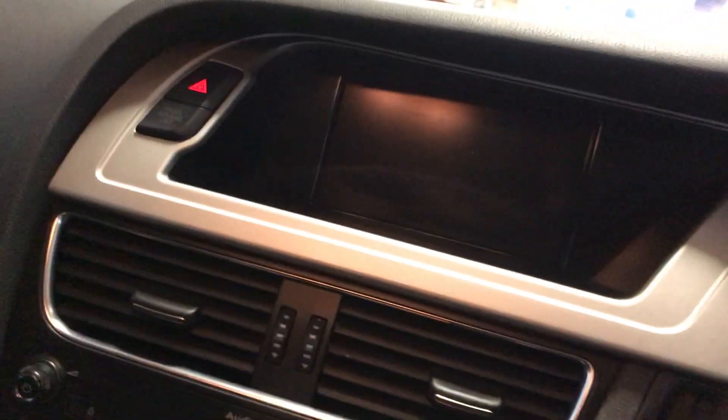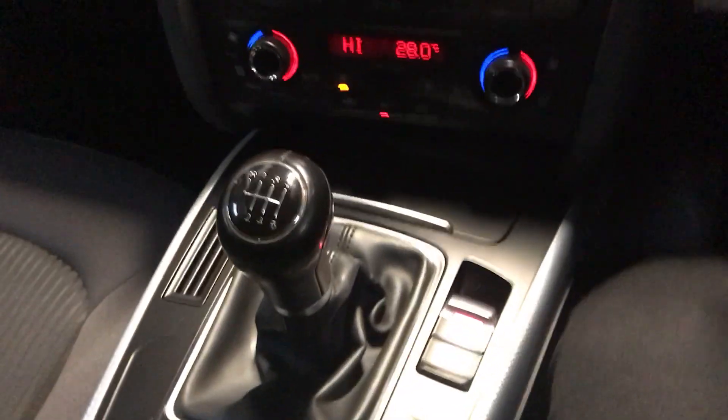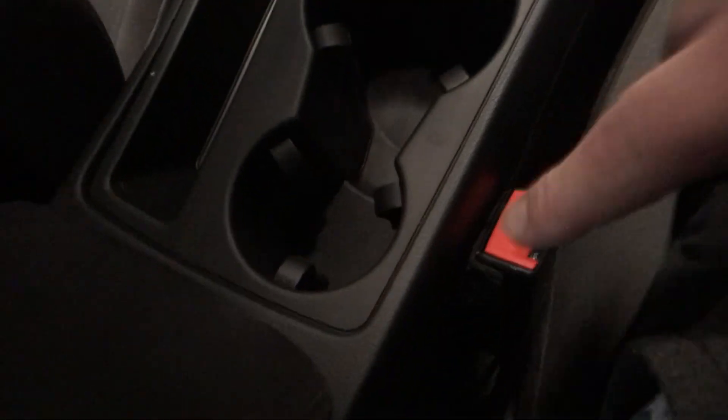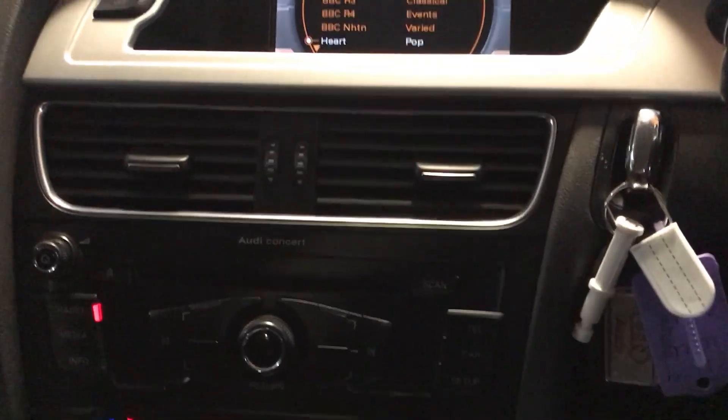As I said, the car's got quite a few extras on it. I shall turn it on. So it's got two keys, full Audi service history, manual gearbox, and you've got your centre console which goes backwards and forwards. Storage holders in the centre. Six speed manual as I mentioned. Dual climate control. Bluetooth AM/FM radio. Cruise control. Automatic lights. Auto-dimming rear view mirror.